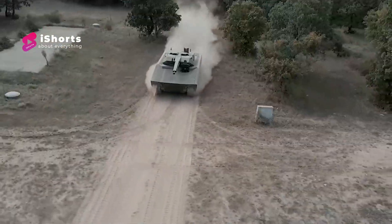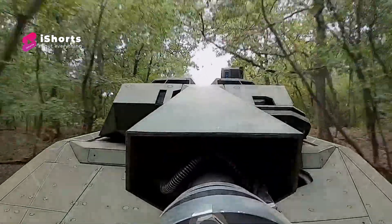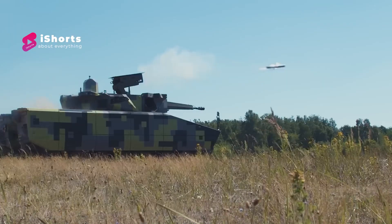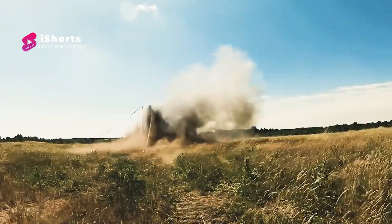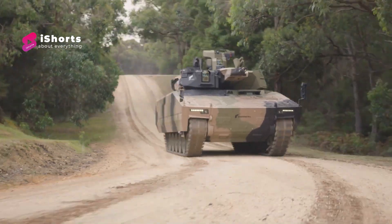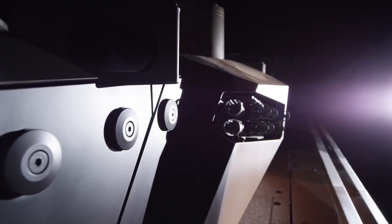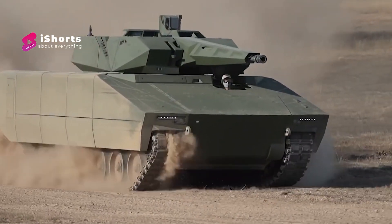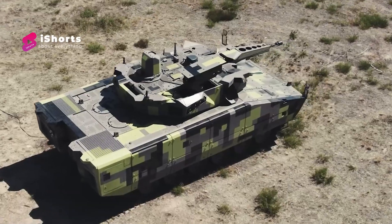The vehicle as shown at Eurosatory 2016 was outfitted with a Lance turret mounting a stabilized, externally powered autocannon of 30mm or 35mm caliber with airburst munition support. This allows the Lynx to engage targets at ranges of up to 3,000 meters, both when static and when on the move. Mounted coaxial to the right is the latest Rheinmetall machine gun 7.62mm, which can fire standard 7.62x51mm NATO ammunition and has a maximum rate of fire of 800 rounds per minute. The turret has manual backup in case of power failure.